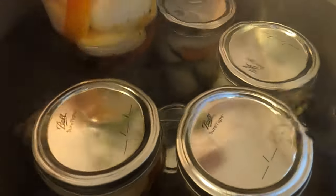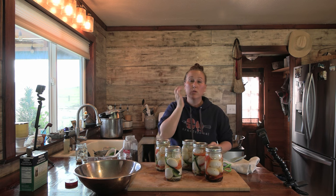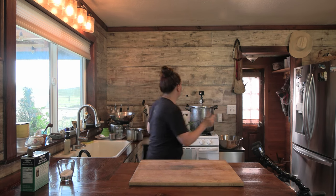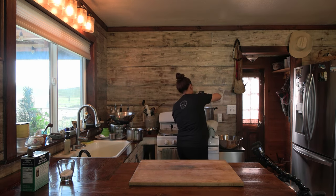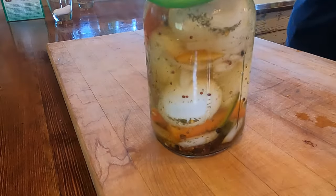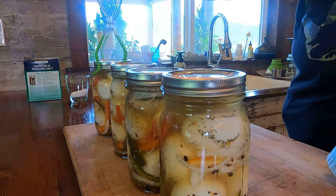Once the water bath is done, take them out and set them on your cutting board to cool. Once cooled, they will be sealed and you can put them on a shelf — they do not have to be refrigerated until you open them. If you have a jar that does not seal, just stick it in the refrigerator and it'll be fine. The rest of them do not need to be refrigerated until you open them.